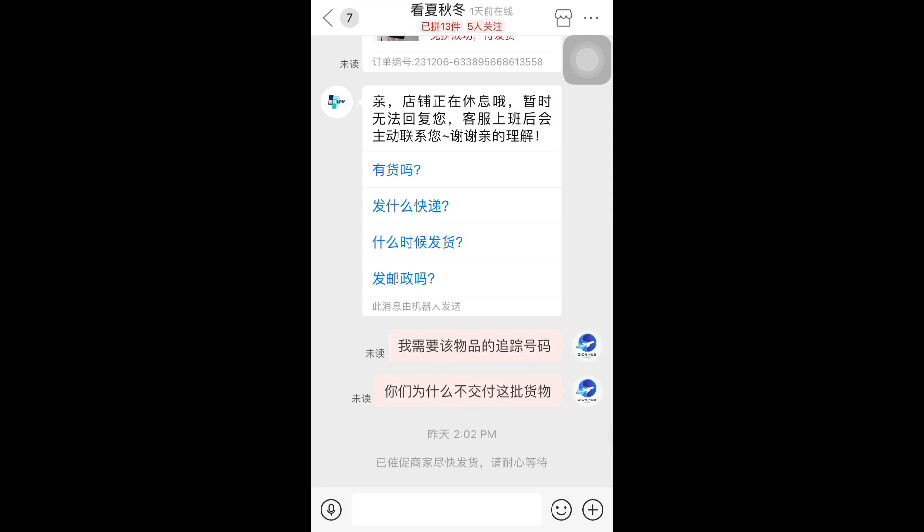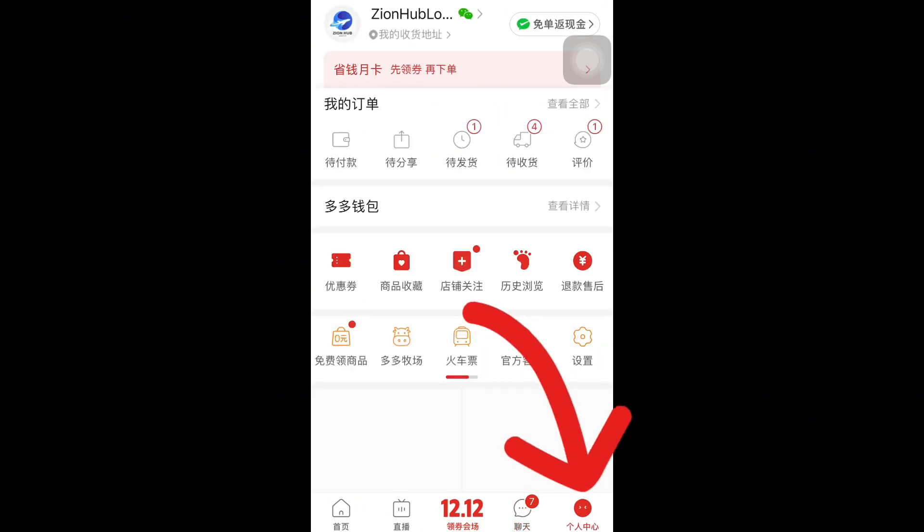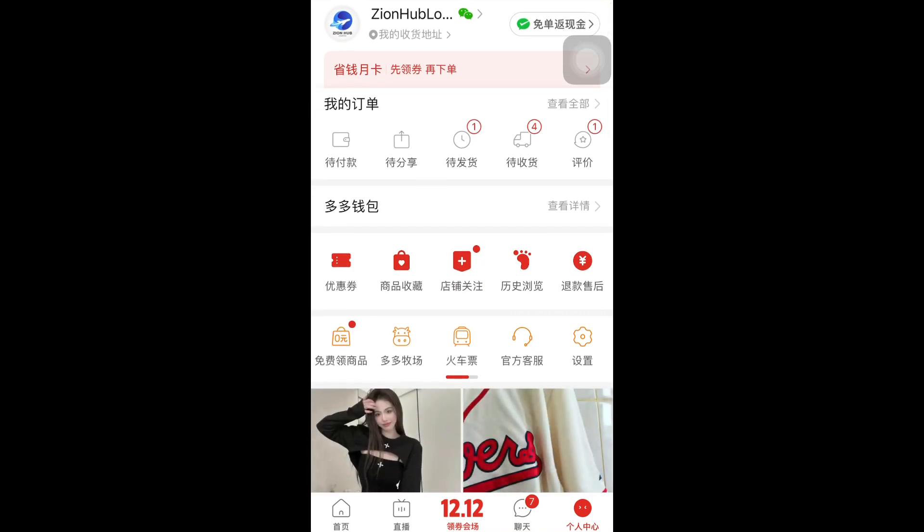We are going to be asking for a refund. If you don't have Google Translate, download it. We are going to come over to my profile here — once you click on it, you can see this item is marked as pending.